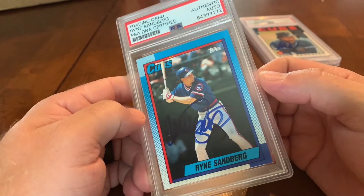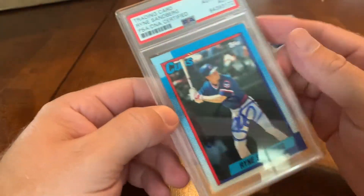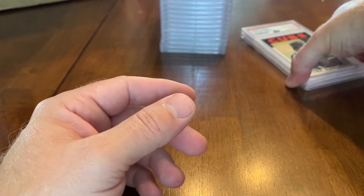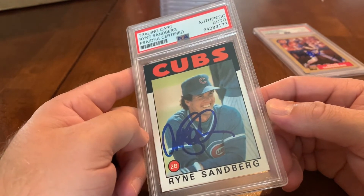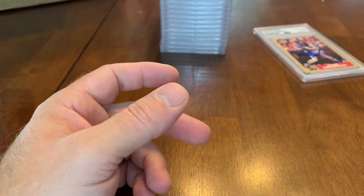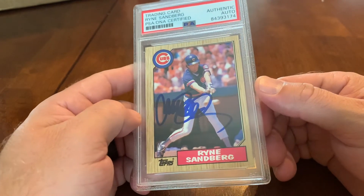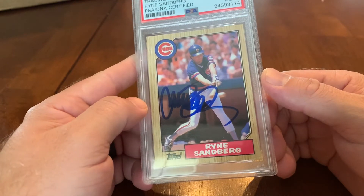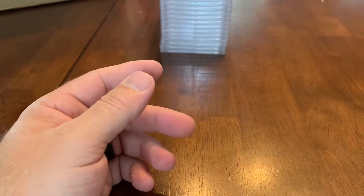Here is Ryan Sandberg 1990 Topps — the card has a few issues but the auto makes it pretty cool. We've got another Sandberg — 1986 Topps. I'll put together a video with Ryan on the Sandberg run. And there's 1987 Topps — that's my favorite Sandberg so far. He likes the Cubs logo and the wood-green background.